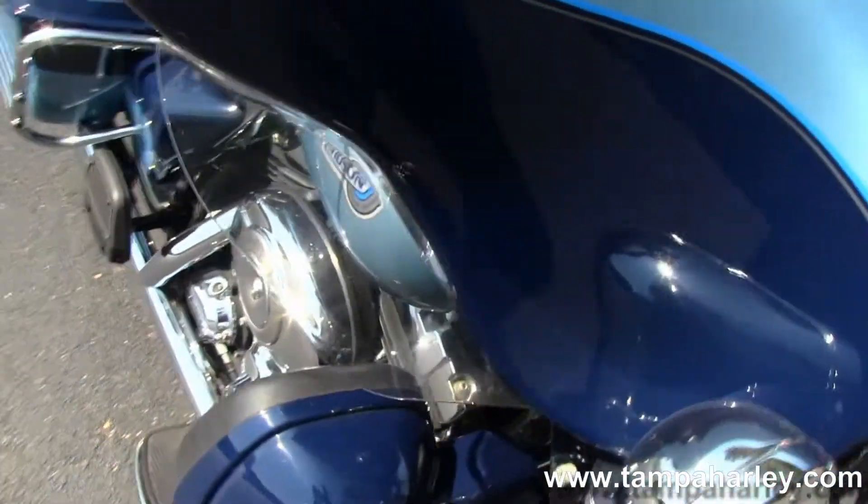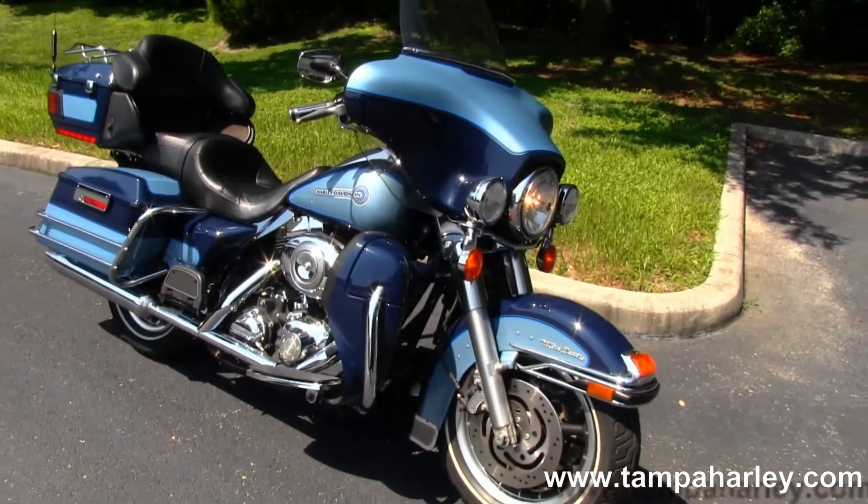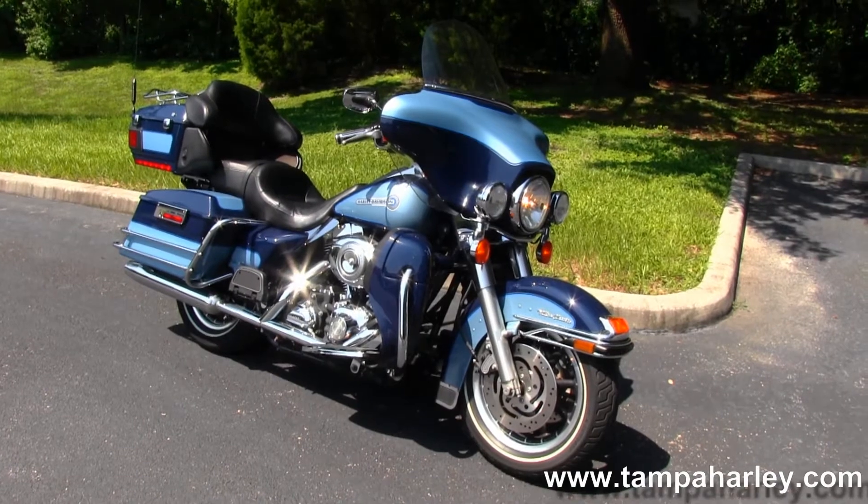Remember here at the world famous Gulf Coast Harley-Davidson, all our bikes are fully serviced and safety inspected. We take anything on trade including automobiles, imports, trucks, trailers, boats, campers, RVs — you name it, we take it.